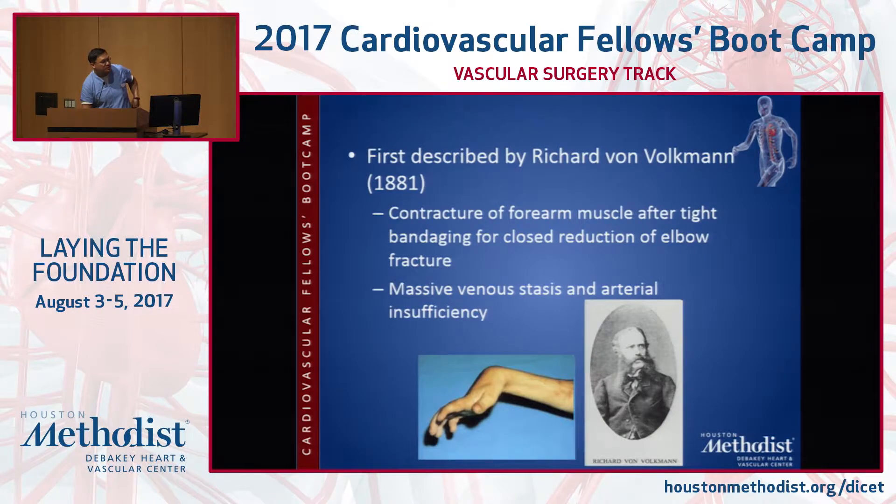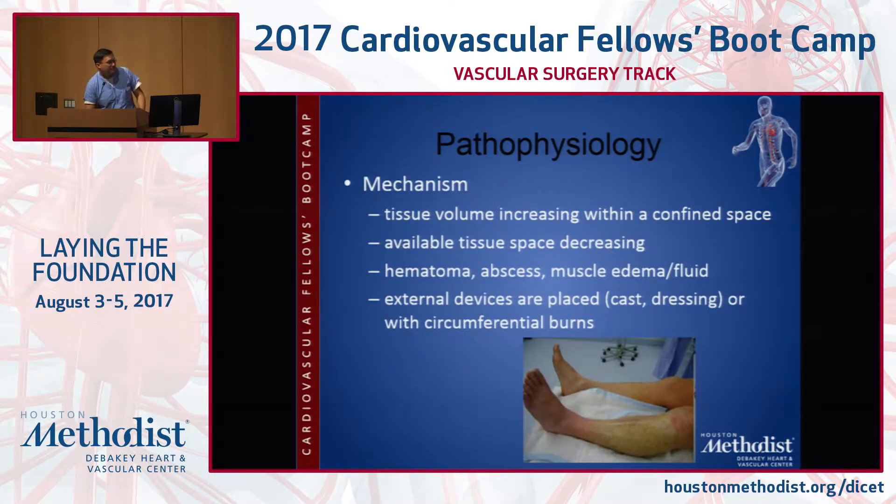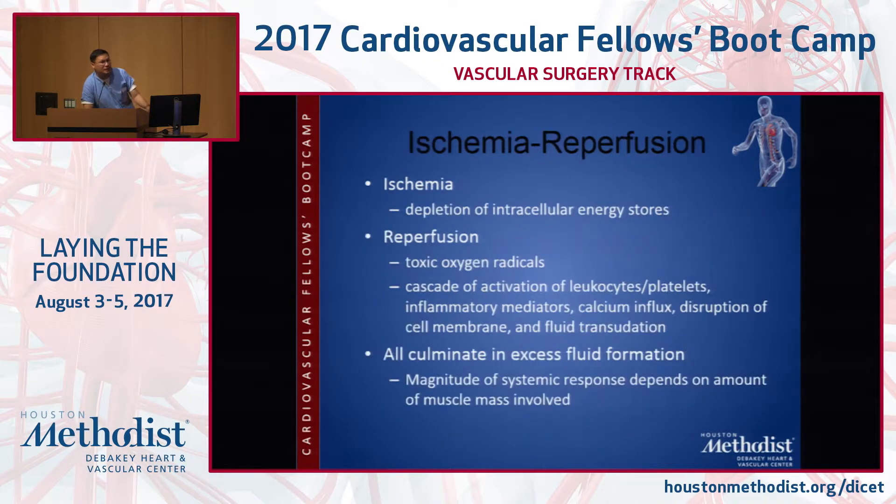Volkmann's contracture was the first description of this — after tight bandaging following an elbow fracture reduction, leading to significant arterial insufficiency and massive venous stasis, causing the classic wrist drop. The tissue volume increases due to pathophysiology while the available tissue space decreases — it can fill with blood, pus, fluid — or be caused by a tight bandage, certainly in a burn patient. This leads to a cycle of ischemia and reperfusion.